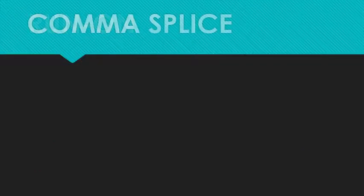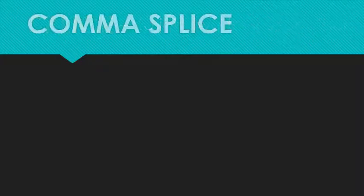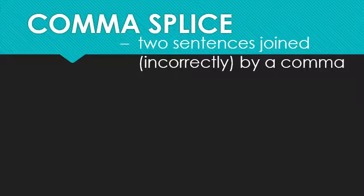Very similar to the run-on is the comma splice. When you splice something, that means you join two things together. In grammar, the comma splice is when you combine two sentences with a comma. The problem is the comma isn't strong enough — it's not what the comma is designed to do. The next set of videos will all be about commas, and that'll make more sense when we get there. For now, trust me: comma splices are bad.